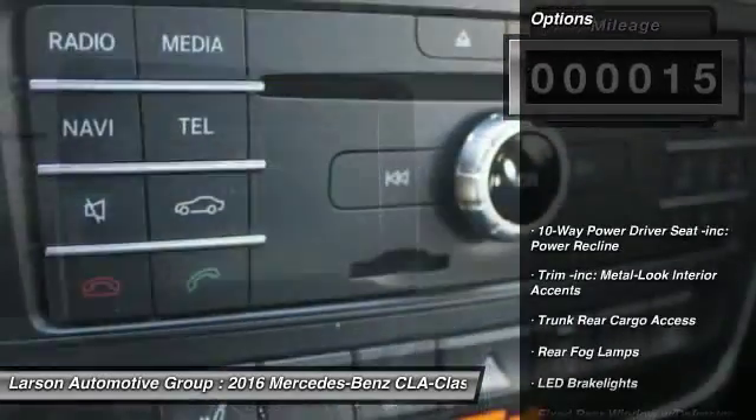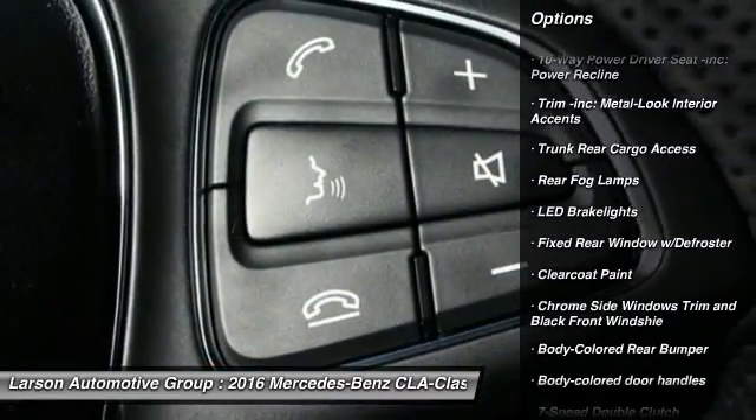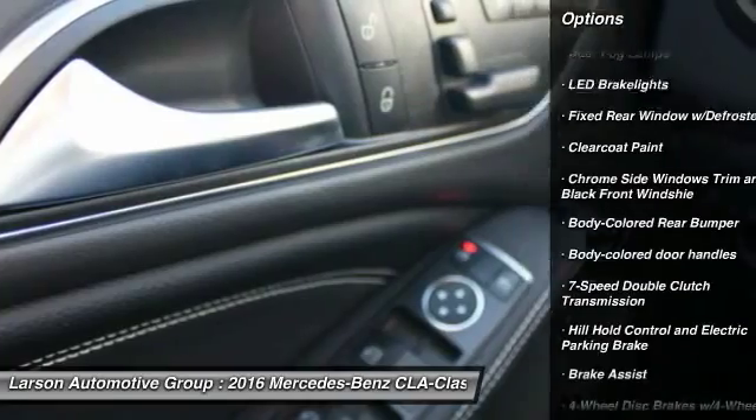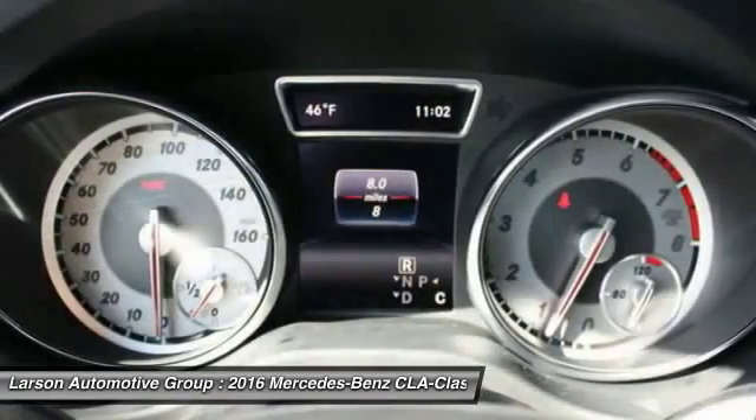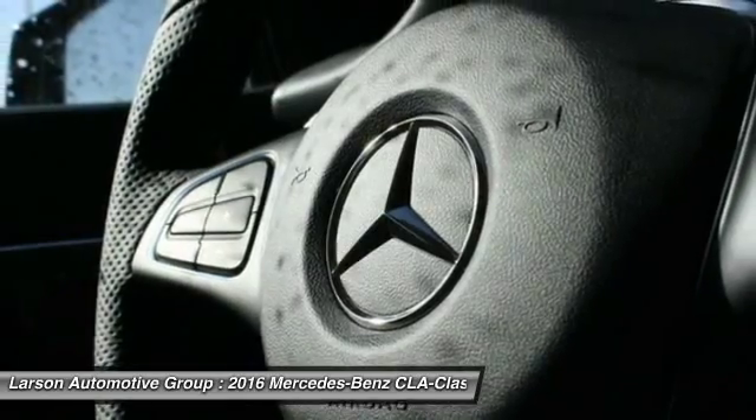Here are some of this vehicle's great options. Keyless entry, Bluetooth, leather wrapped steering wheel, front wheel drive, cruise control, 8 speakers, trip computer, clock, MP3 player, outside temperature gauge. Come take a test drive today.